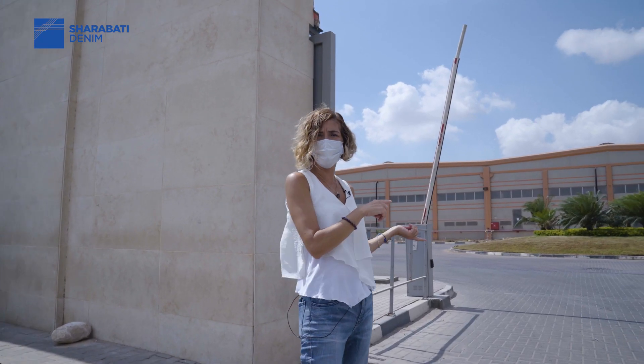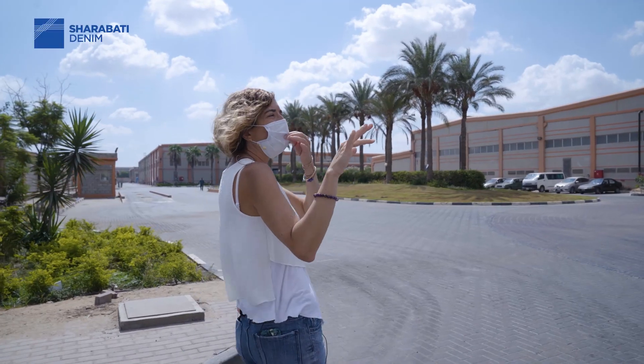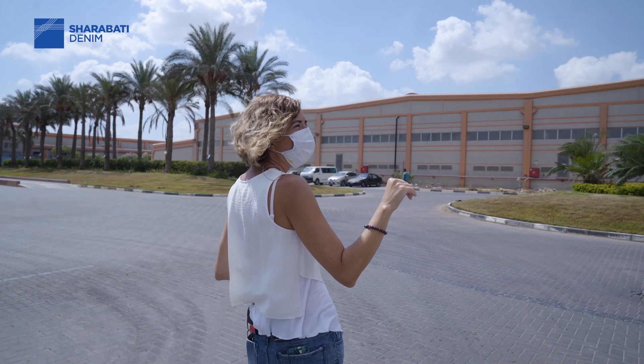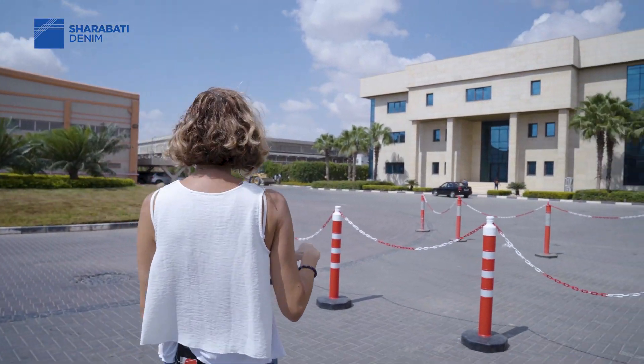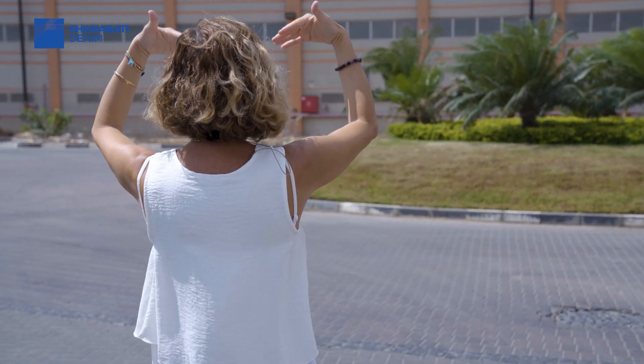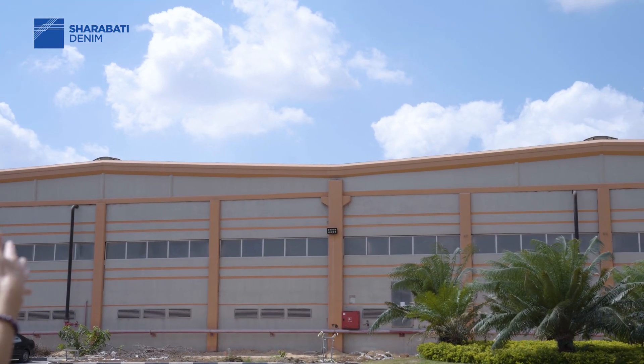Let's go inside the factory. Here you can see the management building — all the offices and top management are in this building. And starting from this side you will see the factory and the processes.